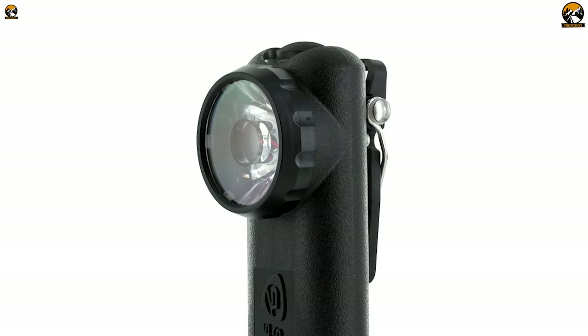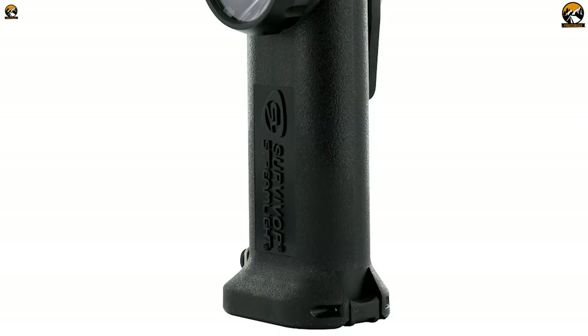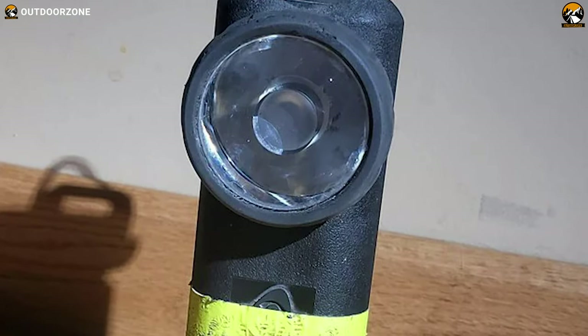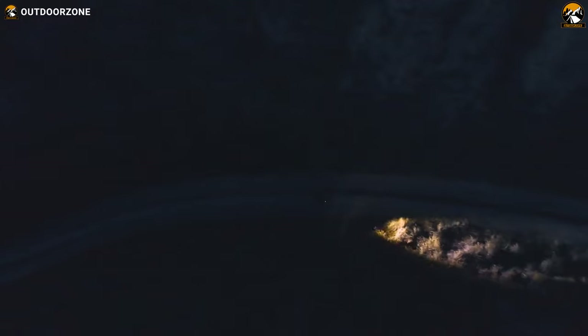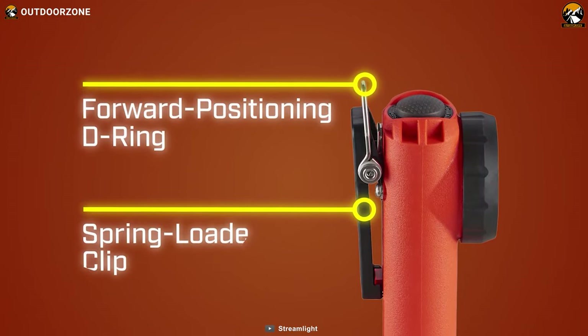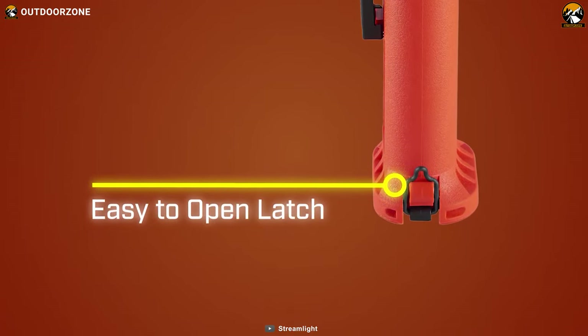The Survivor's low-profile bezel makes it easy to carry and doesn't interfere with gear or equipment, making it a versatile tool ideal for a variety of tasks. It is capable of providing a maximum of 250 lumens of bright light, covering 447 meters of beam distance, making it suitable for even the darkest and most remote environments. Additionally, the Survivor features a secure clip and D-ring that allows for hands-free use, making it a convenient tool for survival.